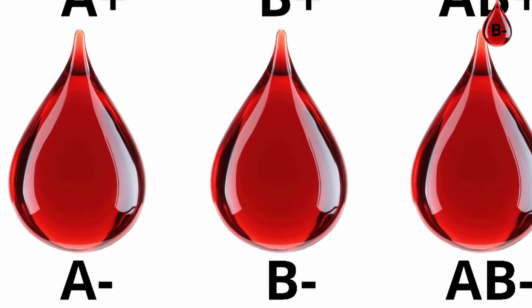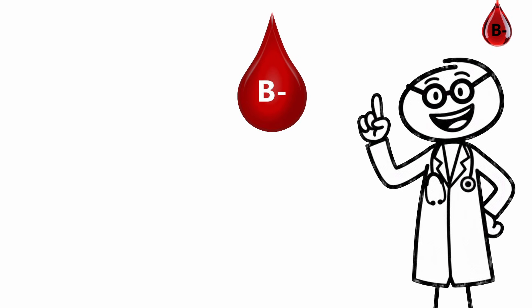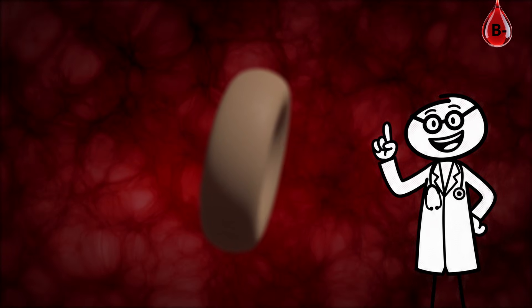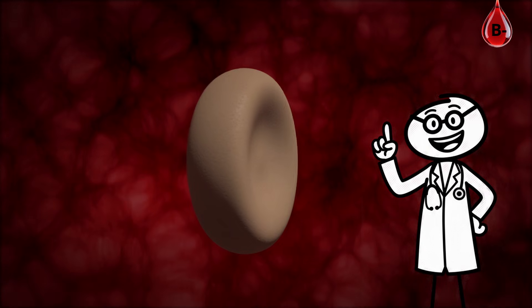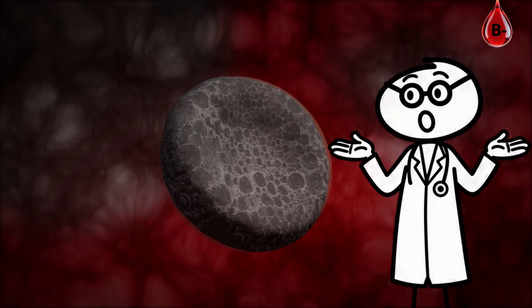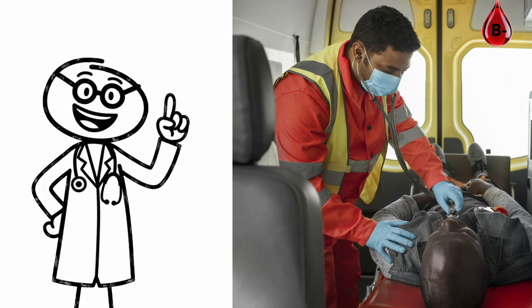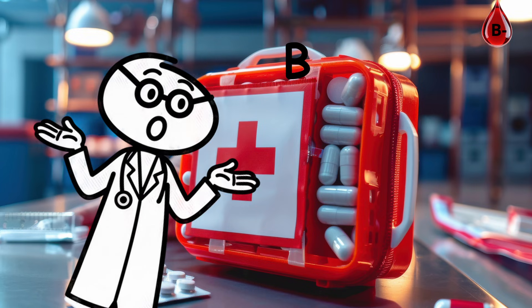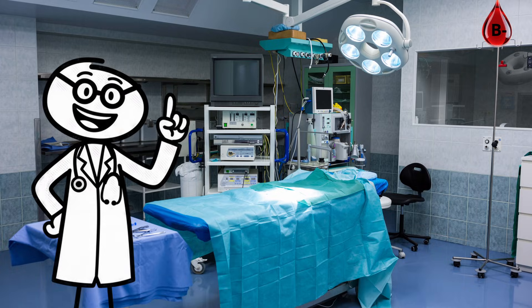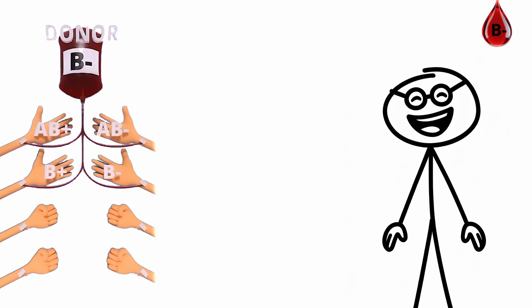B-negative blood type: the rare responder. B-negative blood is uncommon — only about 2% of the population has it — but it's one of the most flexible and durable types under pressure. It combines the adaptability of B-type biology with the precision of RH-negative immunity. B-negative blood is critical for emergency medicine since it can safely go to B and AB patients. In hospitals, it's rare enough to be in constant demand, making every donation extremely valuable.